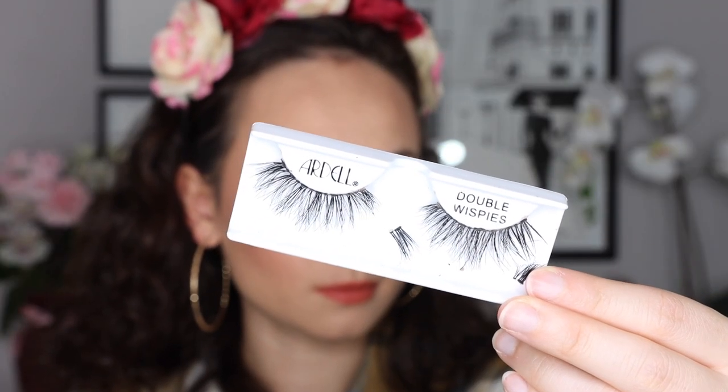A few months ago Ardell sent me a big box of their different lashes, so I've been trying them out, and lately I've really been grabbing for the Ardell Double Up Double Whispies. They're thicker than the normal wispy lashes, which I really like. I'm wearing them on my eyes right now — they're a little grody and I'm going to throw them away after this because I've been wearing them so many times. I really like the length and how thick they are while still being natural. They're a great everyday lash that I find myself wearing a lot on camera as well.